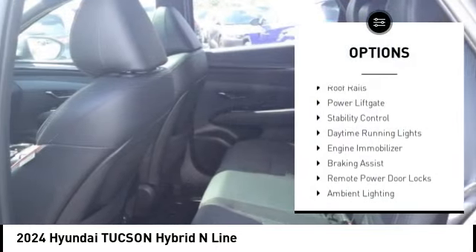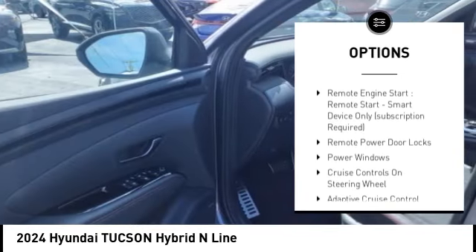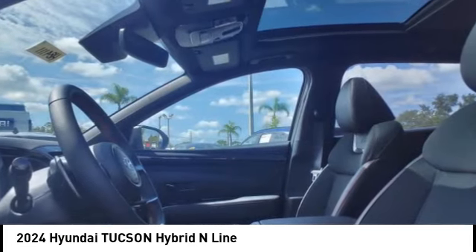Tire pressure monitoring system, roof rails, power lift gate, stability control, daytime running lights, engine immobilizer, braking assist, remote power door locks, ambient lighting, anti-theft security system.